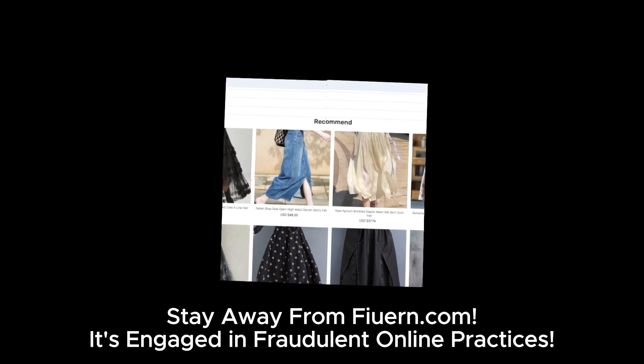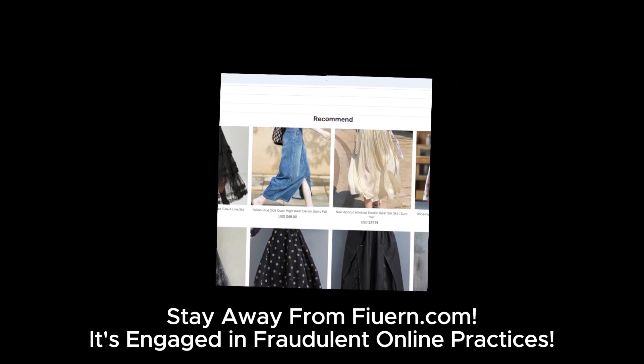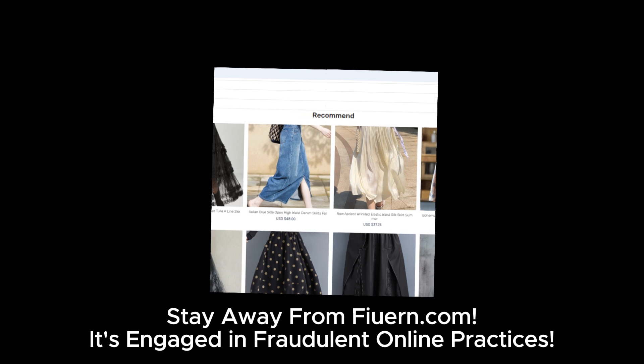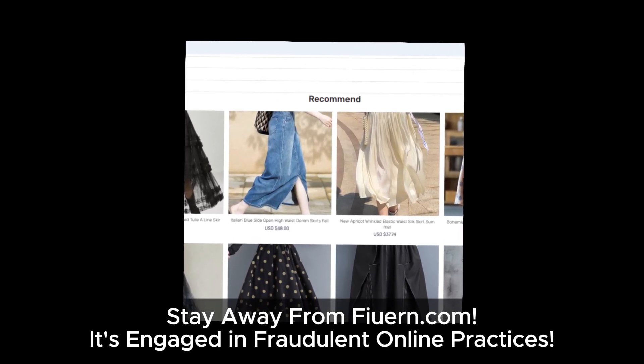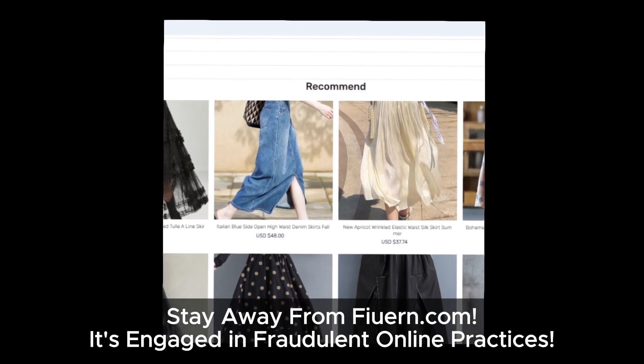If you found this breakdown helpful, please like, subscribe, and drop a comment below if you've had any experiences with furan.com or similar sites. Stay safe and thanks for watching.